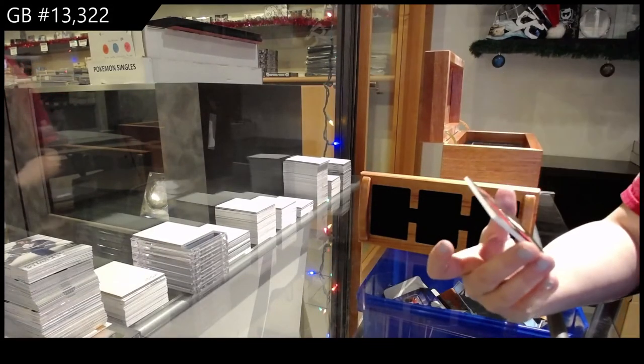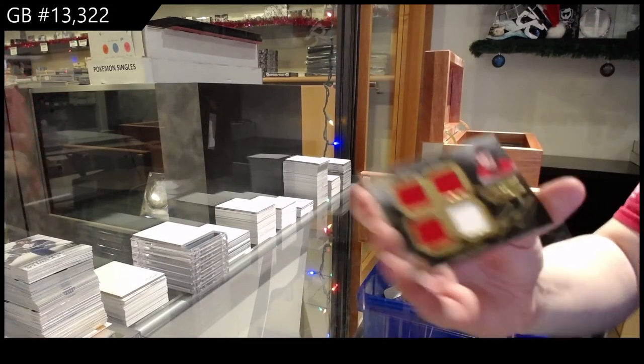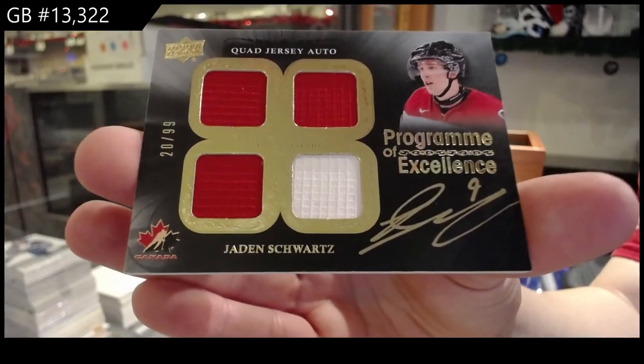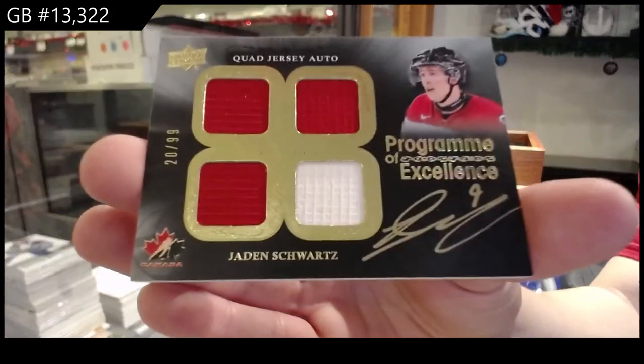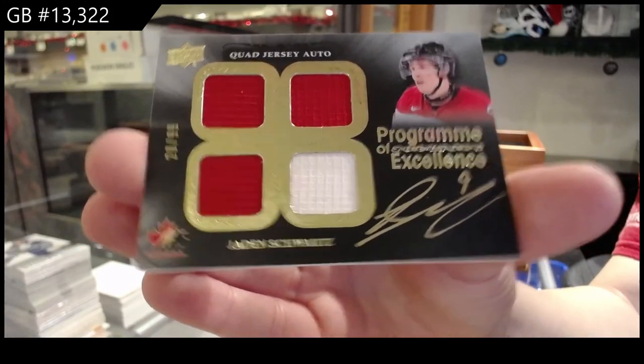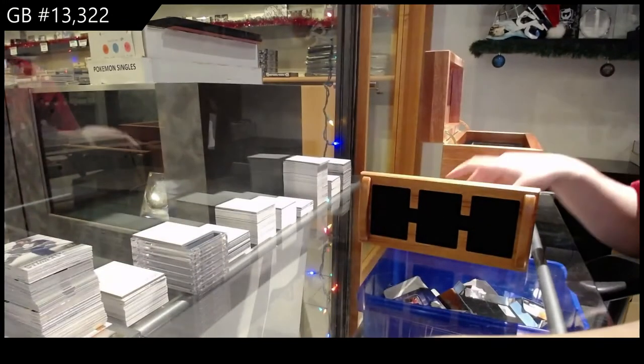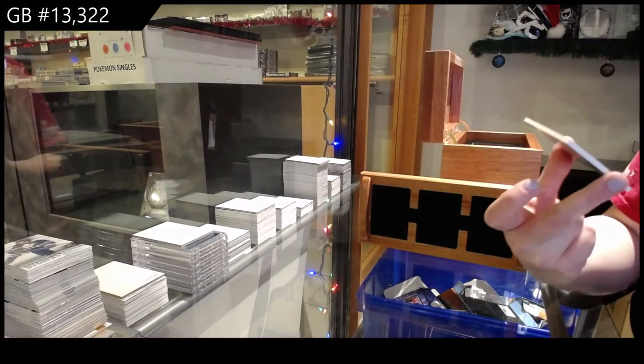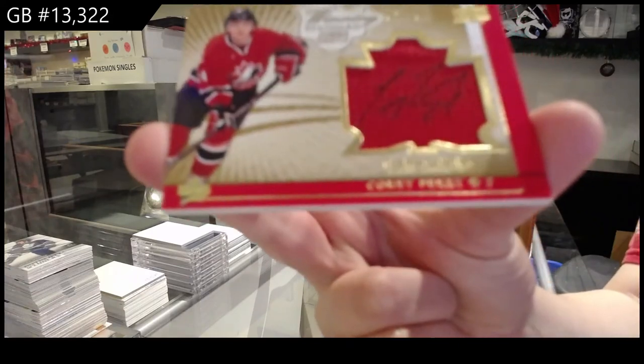A quad jersey auto Program of Excellence numbered to 99 — Jaden Schwartz. A winning standard jumbo swatch auto numbered to 25 of Corey Perry.